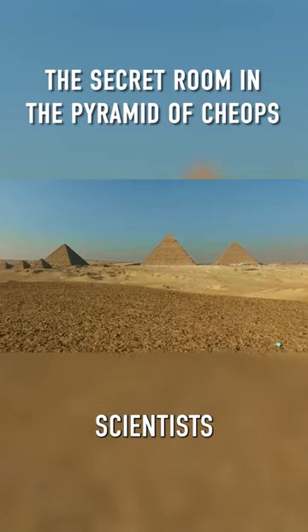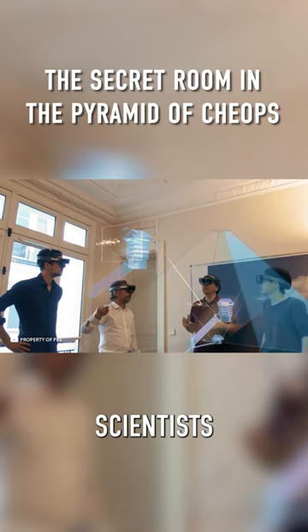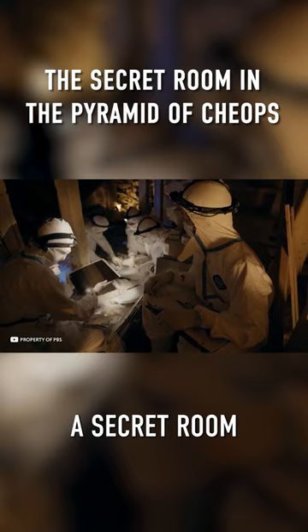Several years ago, scientists again examined the legendary Egyptian pyramids. They'd already studied everything from the outside, but inside there were still many mysteries. Scientists decided to scan the Great Pyramid of Giza and found a shocking thing — a secret room, of which it wasn't known before.